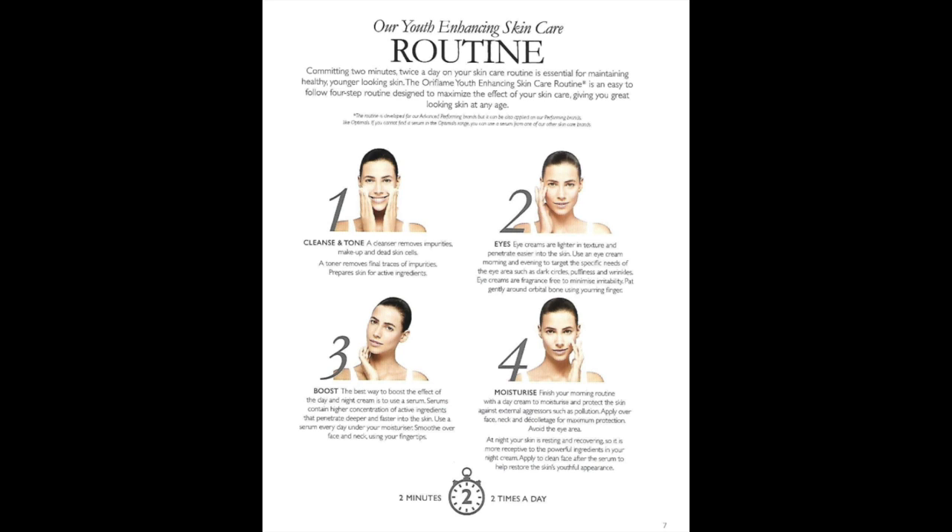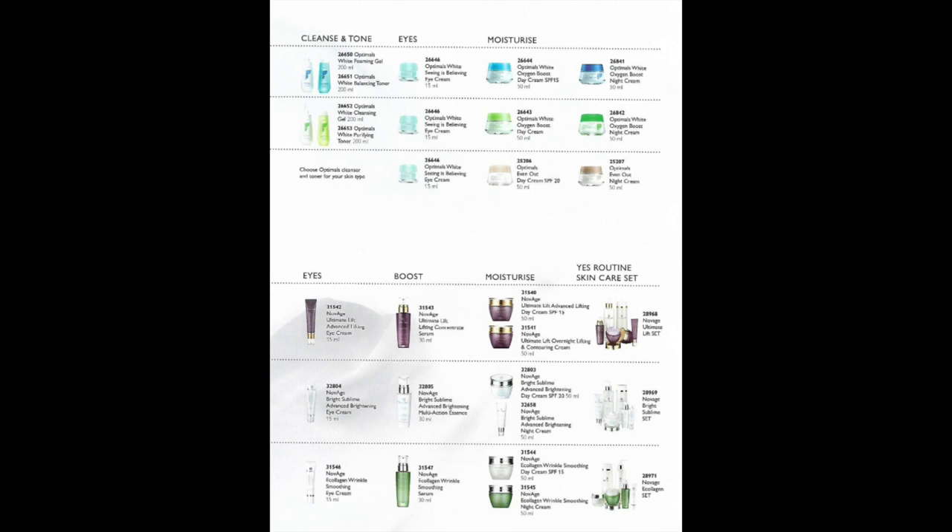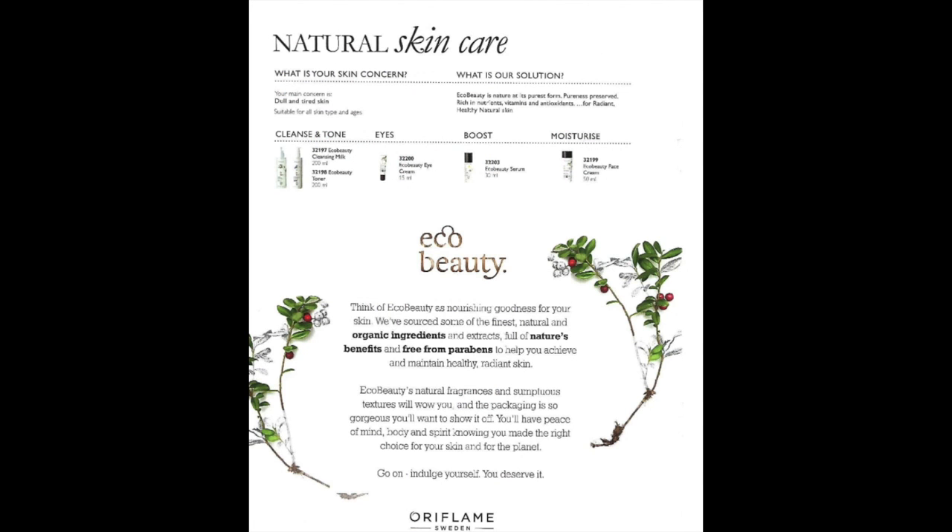The last step is moisturizer. Finish your morning routine with a day cream to moisturize and protect the skin against aggressors such as pollution. Apply all over face, neck and décolleté area for maximum results, avoiding the eye area. At night, skin is resting and recovering, making it more receptive to powerful ingredients. Apply night cream to a clean face after serum to help restore your skin's youthful appearance.